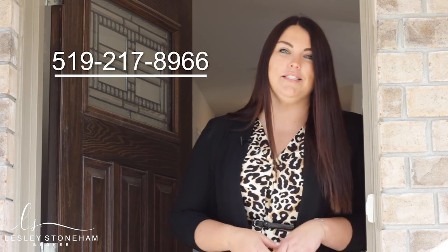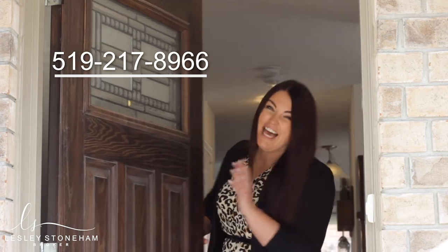Thanks for joining me here today on a tour. If you have any questions on this property or the Orangeville area, please feel free to call or text the number on the screen, or you can always check us out at leslystonem.ca. Thanks for watching and have a great day!